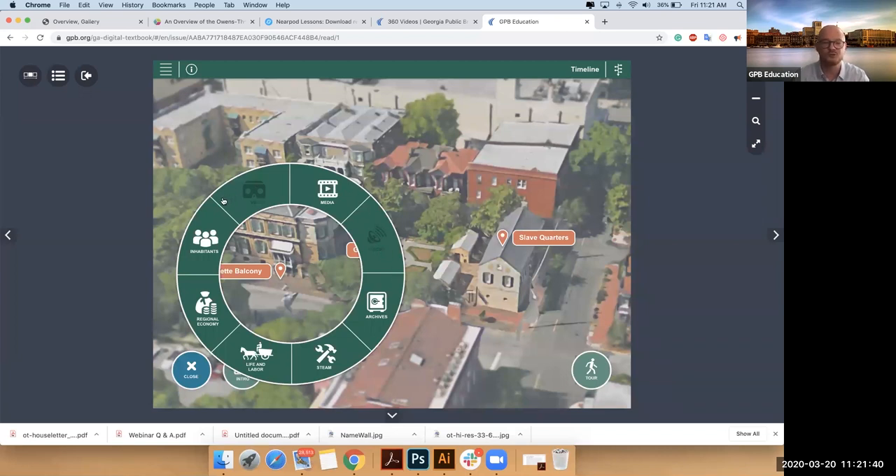You'll also notice if we move to the top left that there's a VR component — it's grayed out because that's not available at the moment, but in rooms the VR component is there. As you move towards the bottom left side, these are the large sections: inhabitants is the city, economy is the large map of the region, life and labor is also the city — inhabitants and life and labor tied together. Regional economy is separate, and your STEAM lessons are here. So you can always move around those ways through the discover wheel.